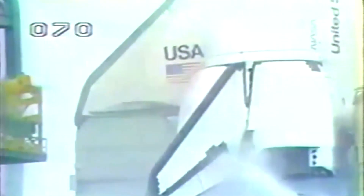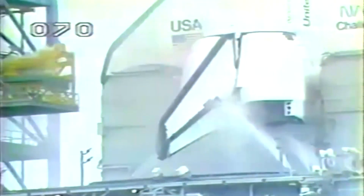We are going for APU shutdown. Let's see if we can get some ratings in the white room off those monitors up there and get the arm back.